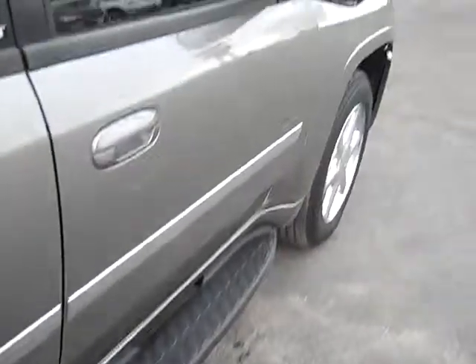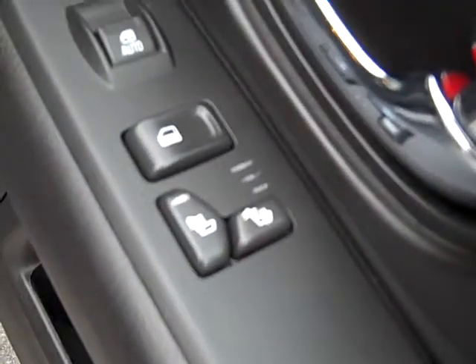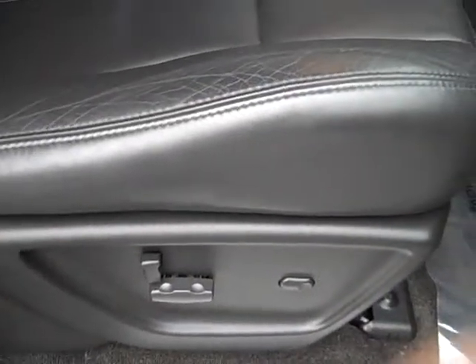It has rear audio controls. Let's take a look here at the passenger side — you can see the passenger side has heated seats as well. It also has a power seat. This vehicle also has a sunroof.